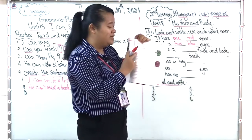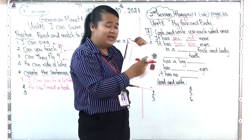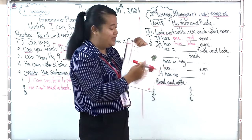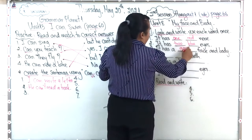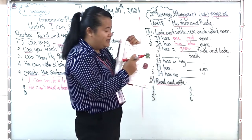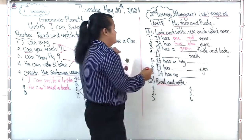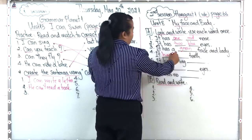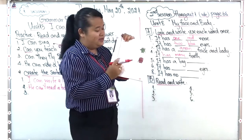Now number three: 'It has ___ face and body.' What color is it? It's green. So it has a green face and body. And number four: 'It has ___.' The last word we need to use is 'hands.' So it has many hands. That completes the sentences for the green monster.